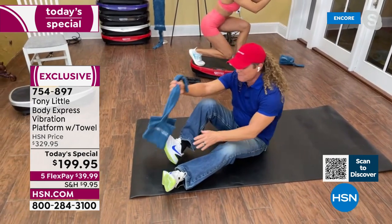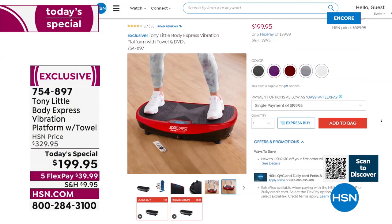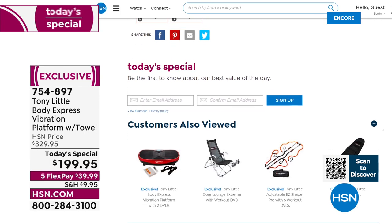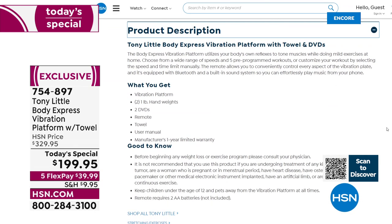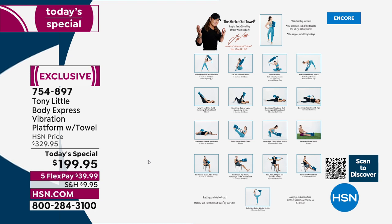On our website, right there on the homepage, you'll see the today special. When you scroll down, there's an area that says product description — click that little plus sign. You'll see a link that says stretching exercises. It's an entire document you can download — you can print it out, keep it on your cell phone, and it shows you all kinds of different workouts and stretches you can do with that patented design towel that's coming included.